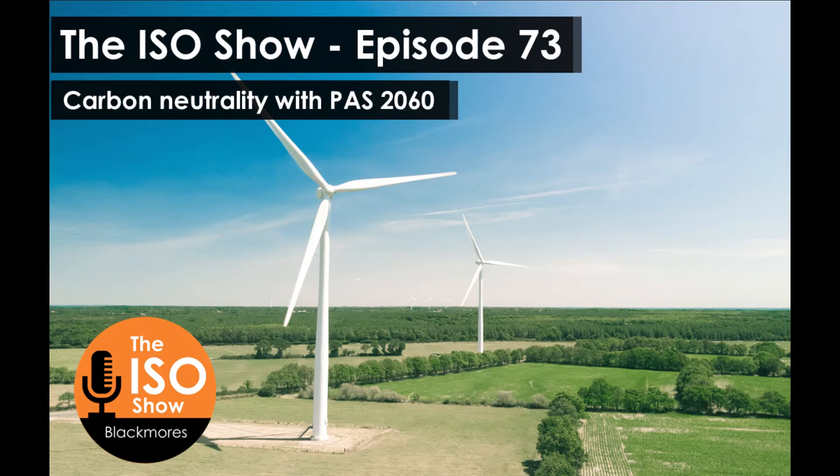Organisations are now becoming carbon neutral — for example, when I bought my son a pair of trainers, the box of Nikes arrived claiming carbon neutrality. A lot of organisations are using this to their advantage. Not many businesses have heard of PAS 2060, but there is quite a bit of talk growing, certainly in the standards field with standards professionals and certification bodies.